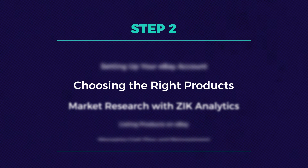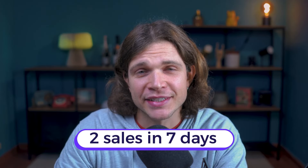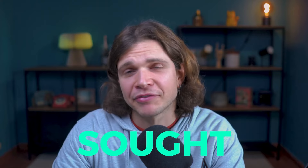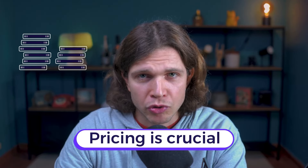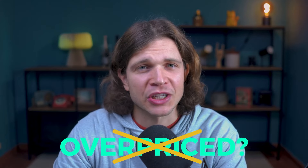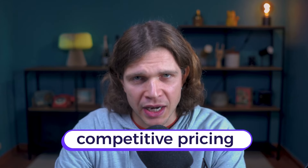The second step is choosing the right products. Selecting the right products is absolutely key in eBay dropshipping. A winning product has high demand — at least two sales in seven days — meaning you want items actively sought after by buyers, so keep an eye on sales trends and seasonal demands. Pricing is also crucial: aim for a competitive price, not necessarily the cheapest but not overpriced either. The winning formula involves balancing sales history and competitive pricing.